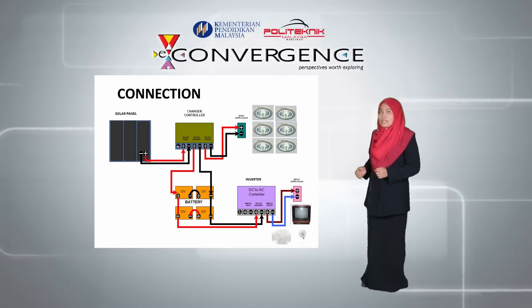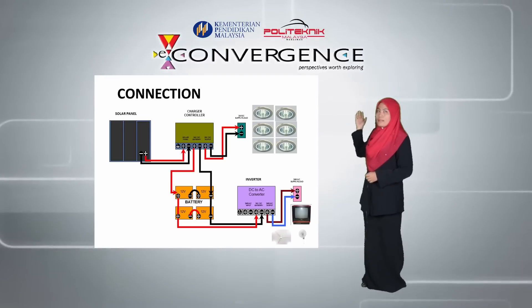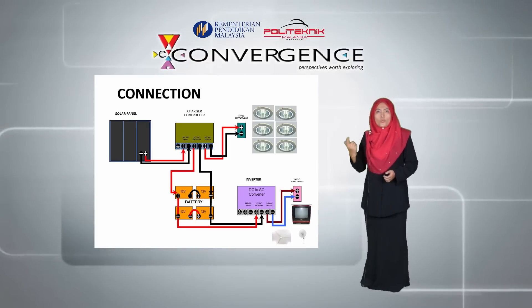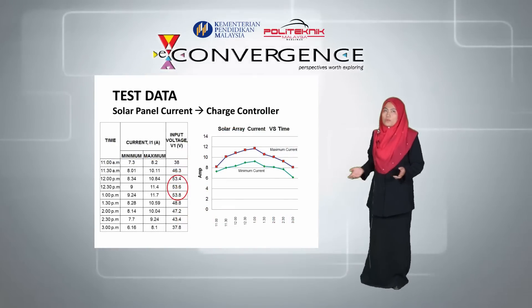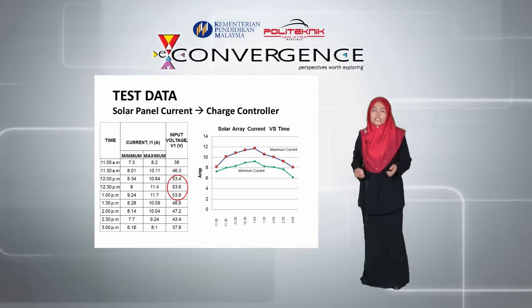The output of the charger controller charges the batteries and also directly supplies the DC appliances — that is, the downlights. The inverter connects to the batteries and the home central power panel to supply energy to the AC appliances, which are the television, wall fan, and ceiling fan. We also collected test data to see how much power is coming in from the panels and how full the batteries are.